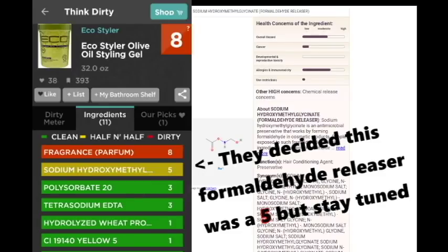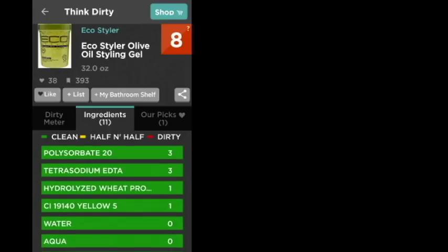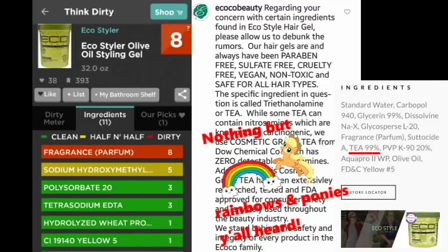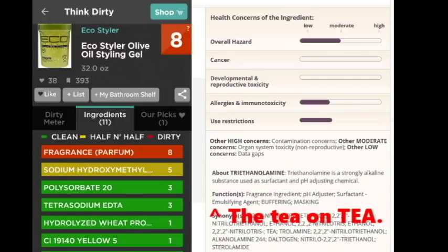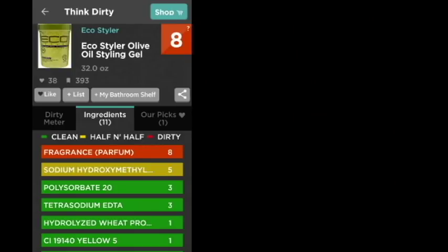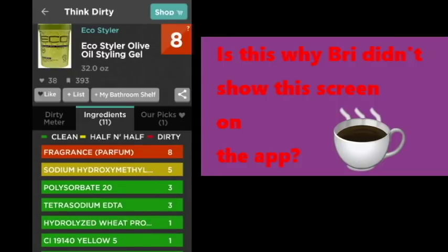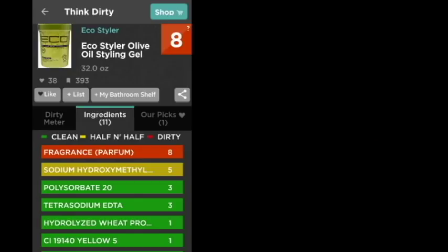What was scoring eight was actually fragrance, which is basically a mystery. They have tetrasodium EDTA as a three, which also kind of concerns me, because EDTA can kind of make you susceptible to some other chemicals in there. They didn't even mention TEA at all, and I know for a fact that Eco Styler contains TEA — they said so on their website. So don't rely on Think Dirty because they seem to do a really halfway job of reviewing and adding ingredients. You just can't trust what they say — TEA is not on here at all.